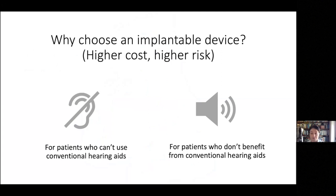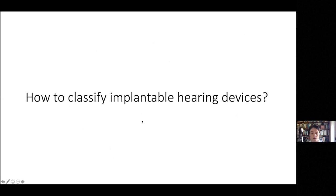Why would you choose an implantable device, which is much higher cost and much higher risk to your patient than a standard hearing aid? There are two main reasons. One is for patients who don't benefit from their conventional hearing aids and might benefit better from an implantable device. The other is for patients who can't use conventional hearing aids — either due to anatomical reasons such as microtia or anotia, or because they have a chronically discharging ear.